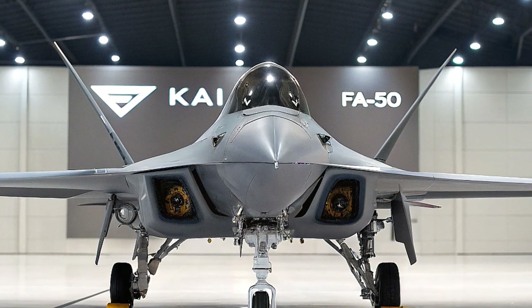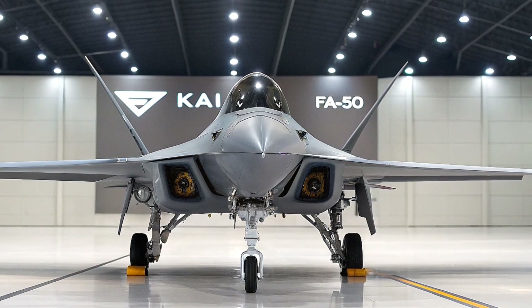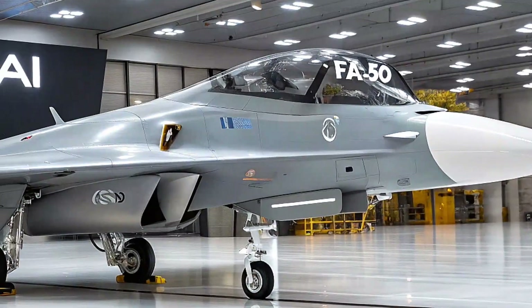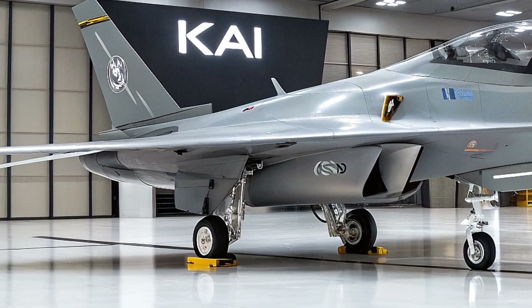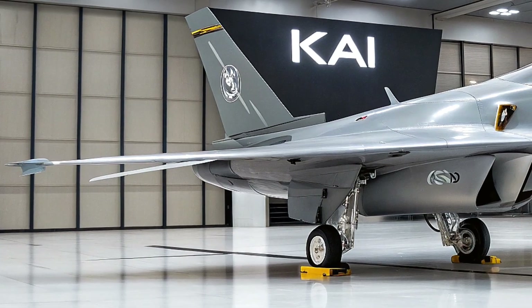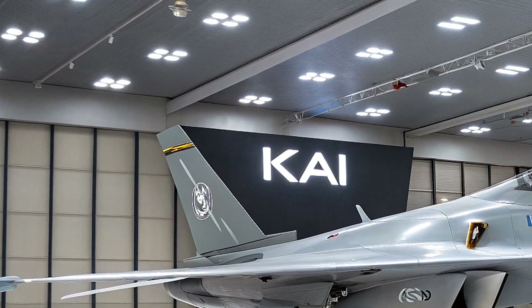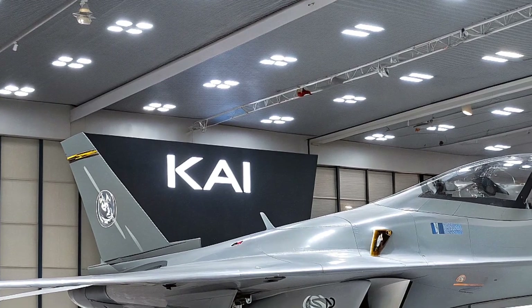Countries like Egypt, Peru, and even existing FA-50 users like the Philippines — which recently ordered 12 more Block 20 jets — are on KAI's radar. The jet has proven its worth in real combat too: Philippine FA-50s flew over 100 sorties in the 2017 Battle of Marawi, dropping bombs and rockets with precision.